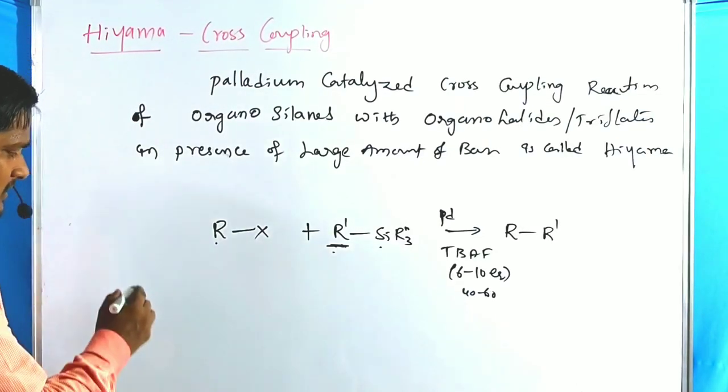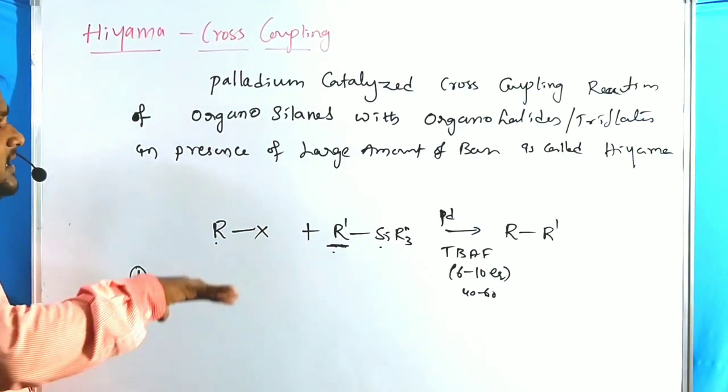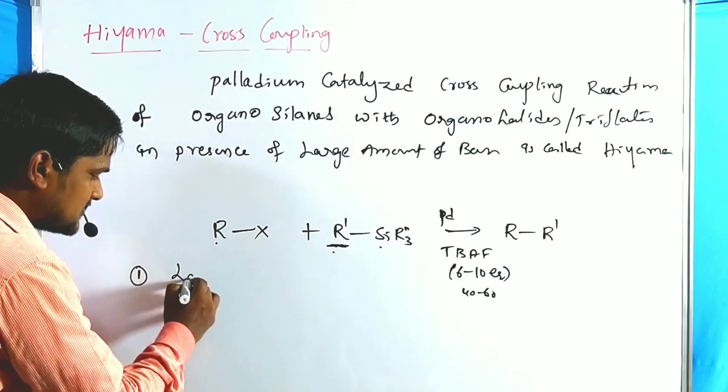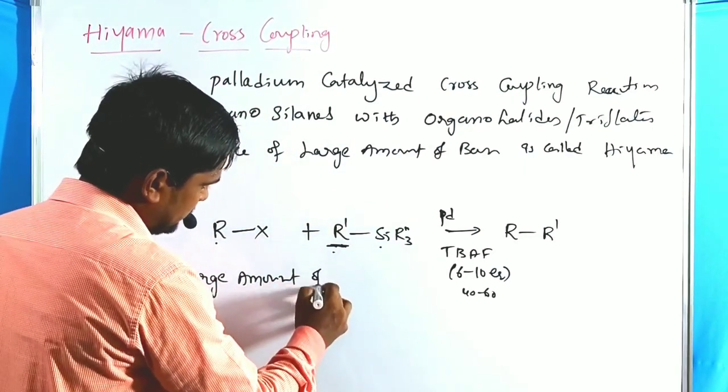Why? Because the limitations of the Hiyama cross coupling include: first, it requires a large amount of base.